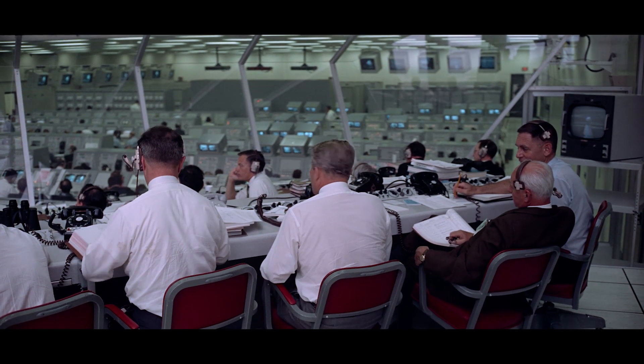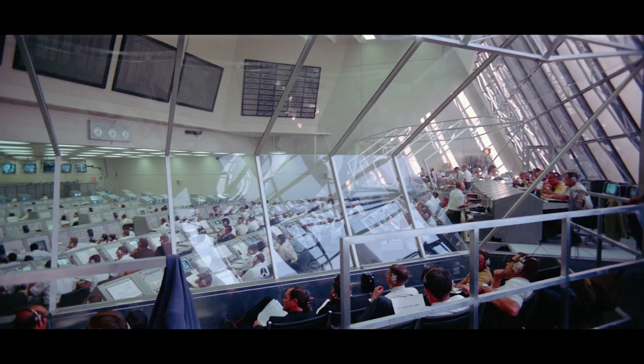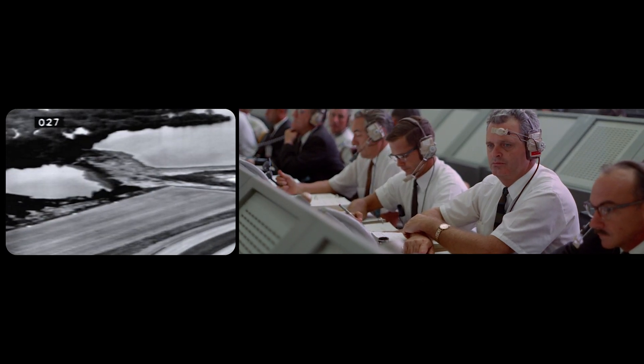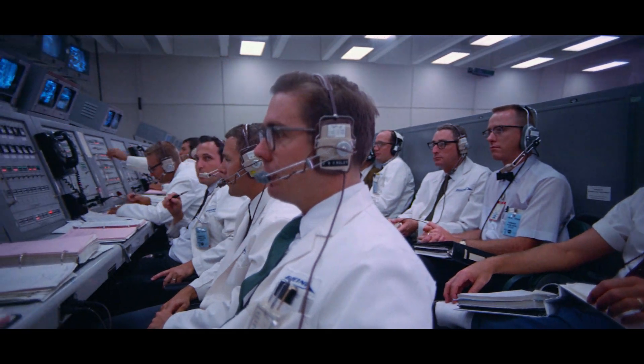We recreated the entire mission in nine days, so we have a timeline where you can look and see over a hundred tracks of audio. And that took the better half of a year just to compile. We were working with 18,000 hours of uncatalogued audio, 11,000 hours of which was from Apollo 11.